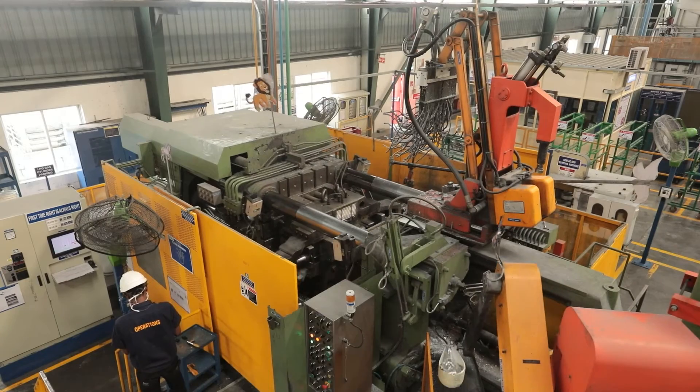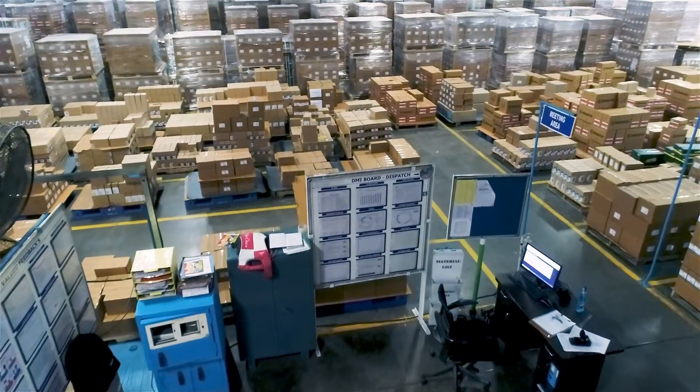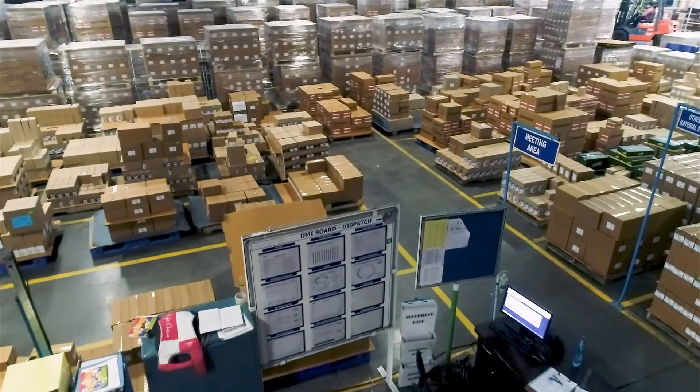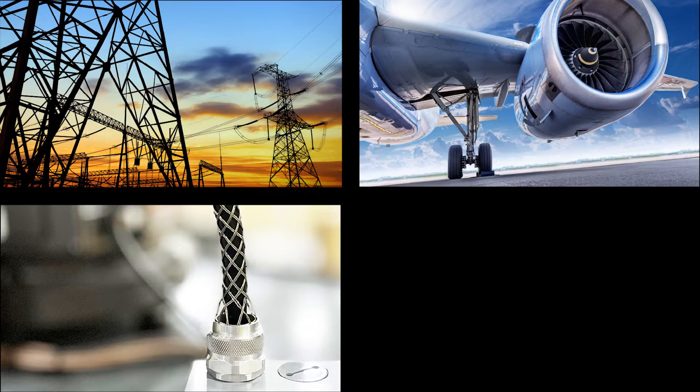We use high-pressure die casting, investment casting, sand casting, and gravity die casting to produce a wide range of products for applications including power transmission and distribution, aerospace, electrical, and telecom.